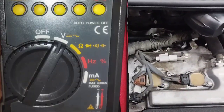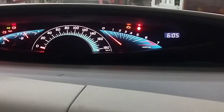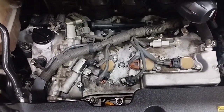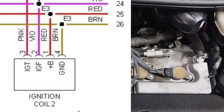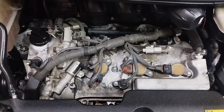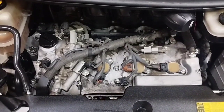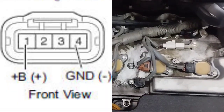Set the multimeter to DC voltage. When checking, the ignition switch must be on. Connect the multimeter red cable to the number 1 wire of the ignition coil socket, and the multimeter black cable to the car body or battery negative side. If the multimeter shows 12 volts, battery voltage is supplied and the wiring is OK. If there is no voltage, check for a wiring problem and repair it.